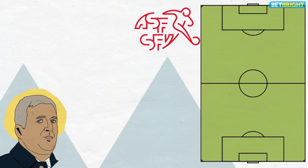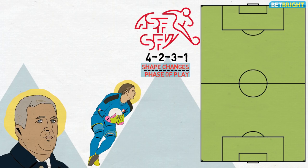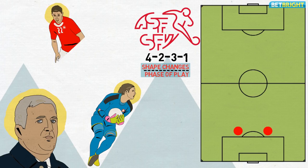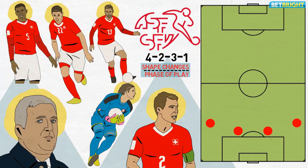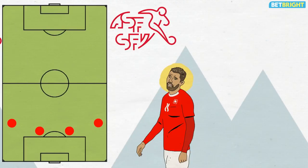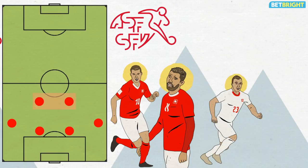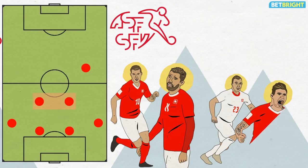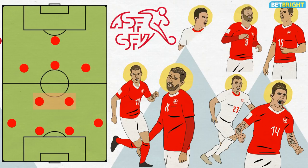Vladimir Petkovic lines his side up in a 4-2-3-1 formation, though the shape changes greatly depending on the phase of play. Goalkeeper Yann Sommer is protected by a back four that sees centre-back duo Fabian Schaar and Manuel Akanji flanked by Stefan Lichtsteiner and Ricardo Rodriguez. In front of them, Valon Behrami and Granit Xhaka form an energetic and technically adept double pivot. Xherdan Shaqiri slots into the right wing berth with the versatile Steven Zuber on the left, while the hard-working Blerim Dzemaili supports a lone striker. Haris Seferovic is usually chosen to lead the line, though Mario Gavranovic is an increasingly viable alternative.